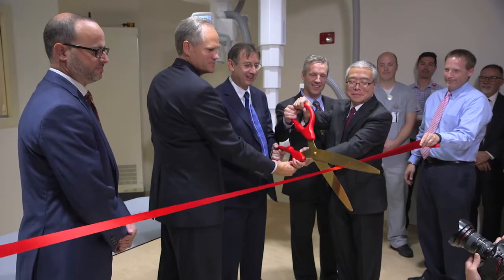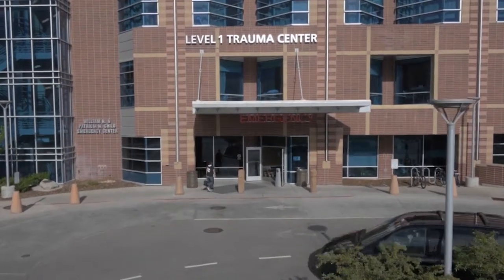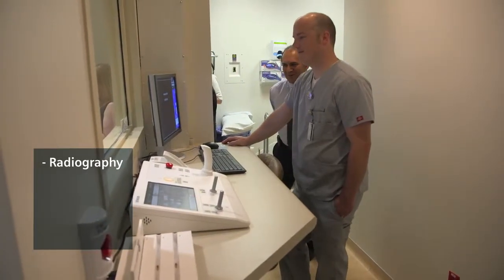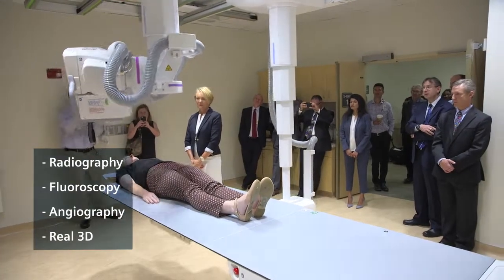Siemens has great ideas and great technology, but once you get it into an academic healthcare system such as ours, that's when you truly understand the capabilities. In my experience in x-ray, I've never seen a room with this much functionality. We're able to shoot plain x-rays on the patient, utilize the room for fluoroscopy on the same patient, and then do a 3D rendering for some of the needs that are required.